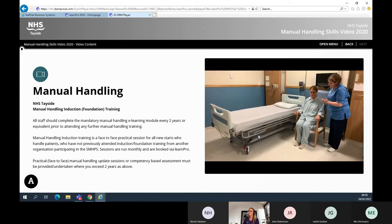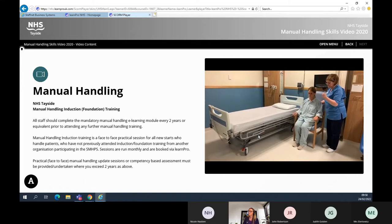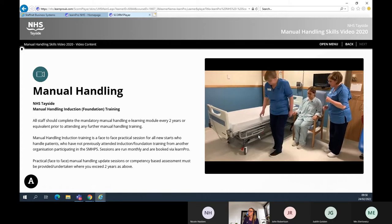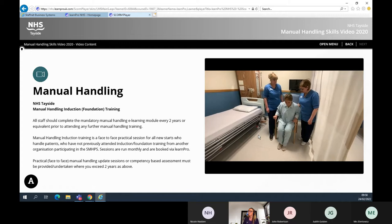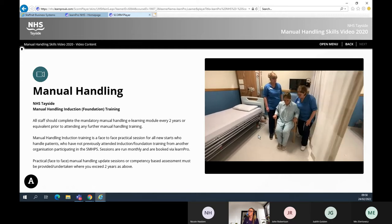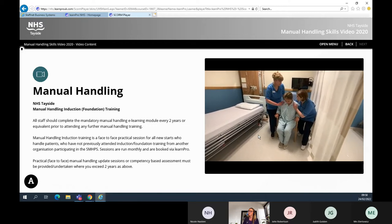When the patient requires the assistance of two nurses, the nurses adopt an efficient posture by using the principles of efficient movement: in close, stable base, soft knees, indirect hold to the shoulder and hip of the patient. The nurse with the shorter reach will put their arm around the patient first and the second nurse mirrors this.